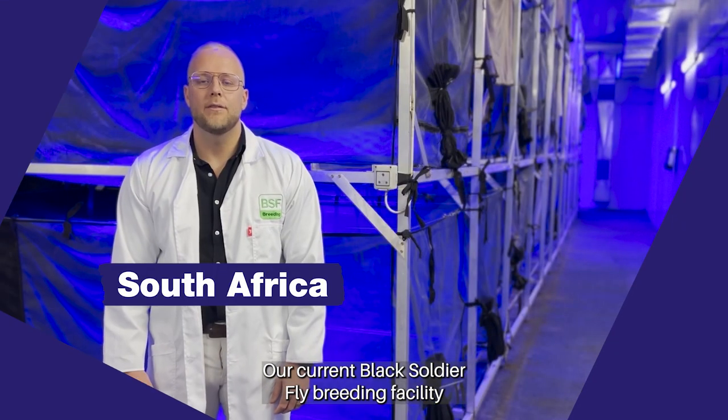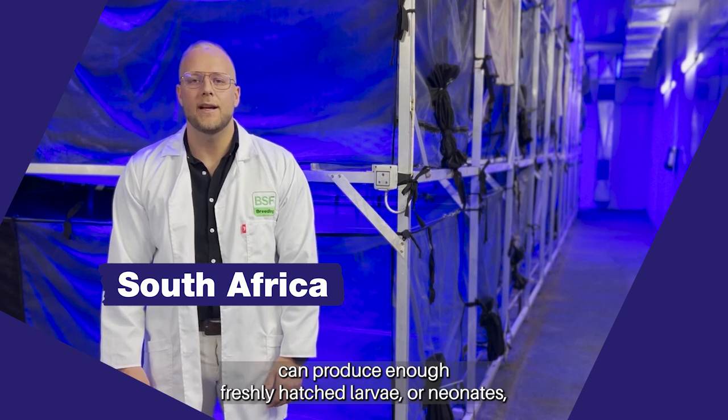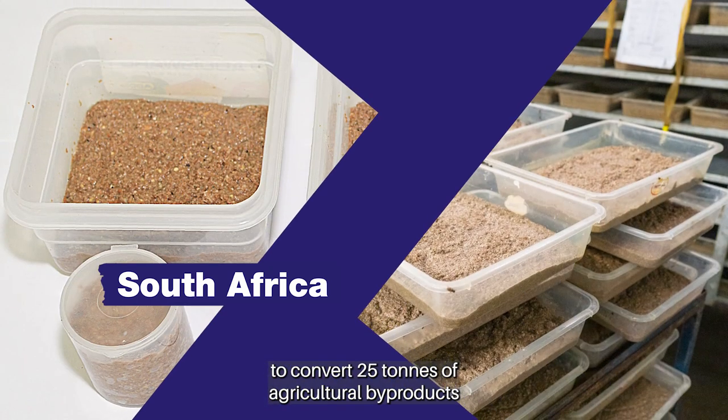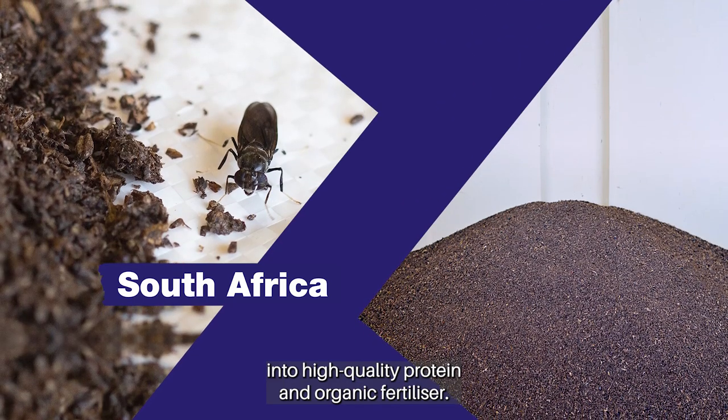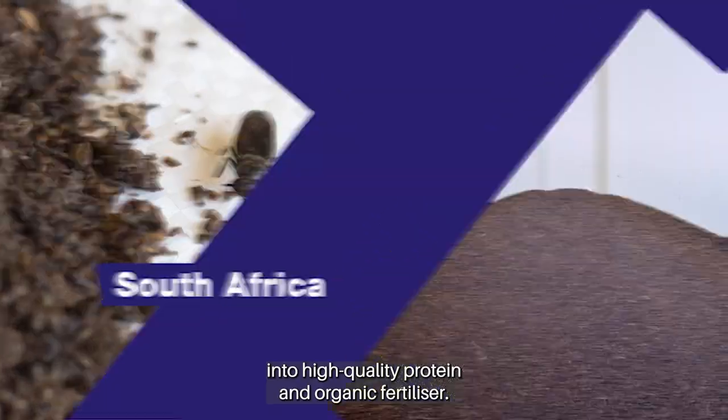The current Black Soldier Fly breeding facility can produce enough freshly aged larvae or neonates to convert 25 tonnes of agricultural by-products into high-quality protein and organic fertiliser.